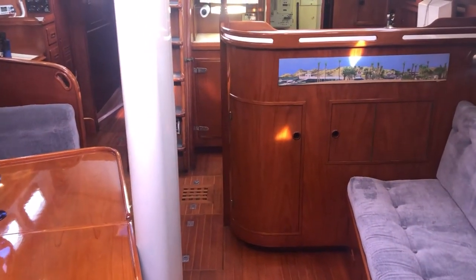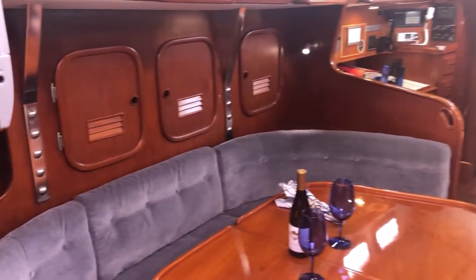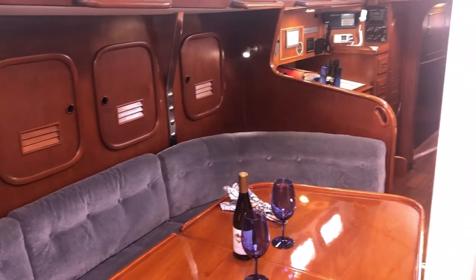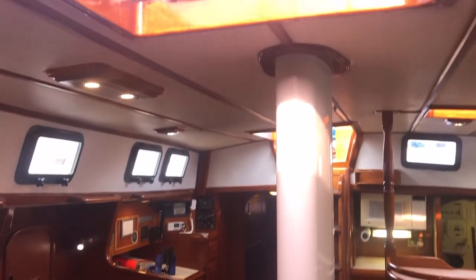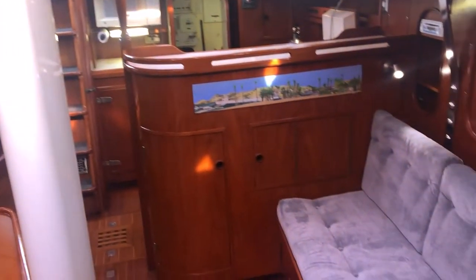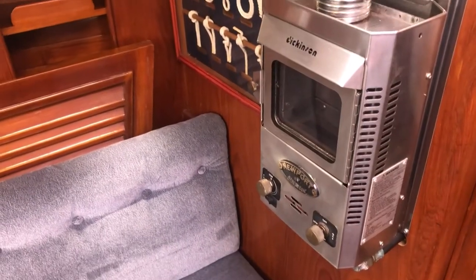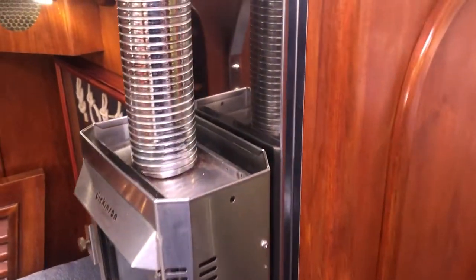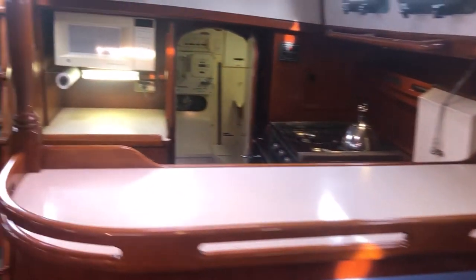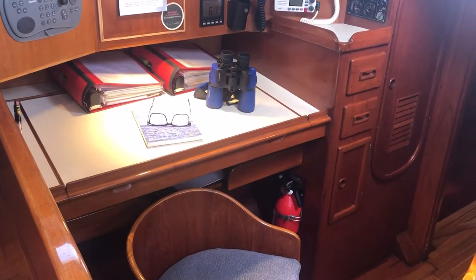As we walk aft from the forward guest berth, here's the salon — convertible dinette with lots of storage areas. Big deck light and port lights, nice and bright. Settee on the port side, which also has a gas heater that was added, and a huge hanging locker. You can see the nav station with a dedicated seat, nice and roomy — easy to set up your laptop.